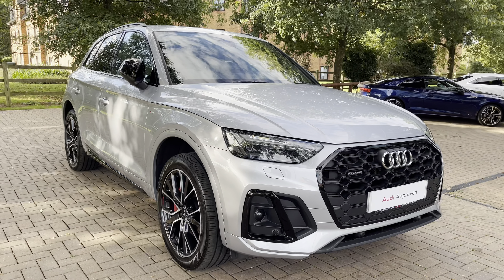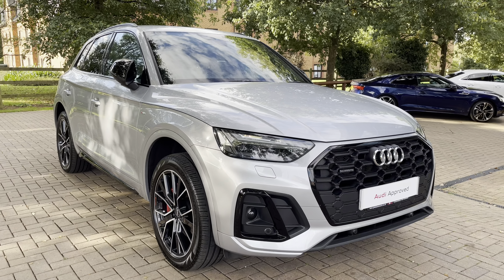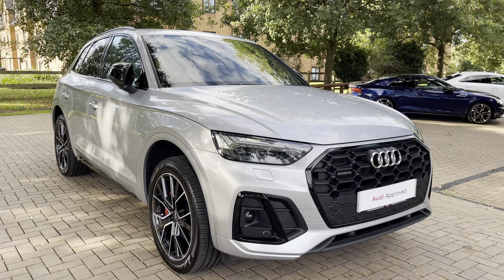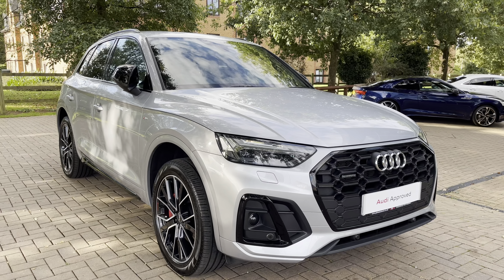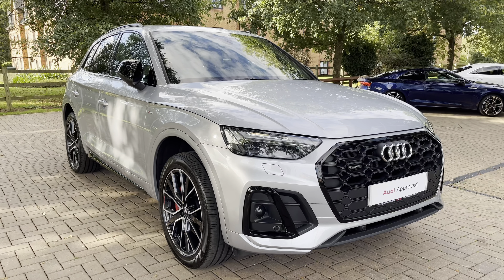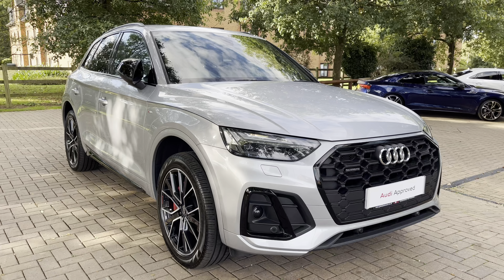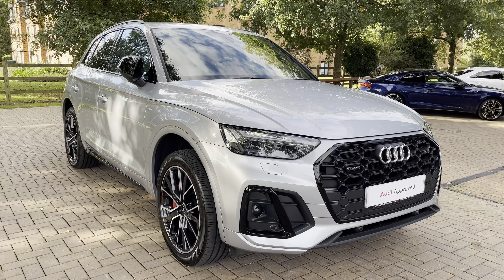That completes the walk-around of the Audi Q5 50 TFSI E-Quattro Edition 1. With this being an approved used vehicle, it comes with a minimum of 12 months' warranty and a minimum of 12 months' roadside assistance. If you'd like to get in touch or book a test drive, give us a call now on 01785 899 417.